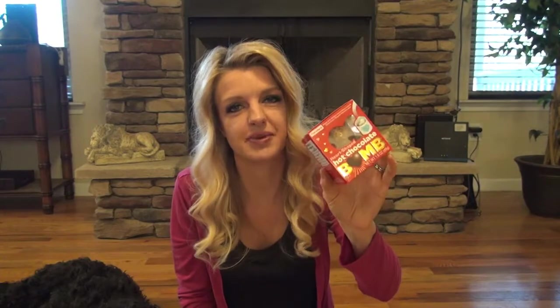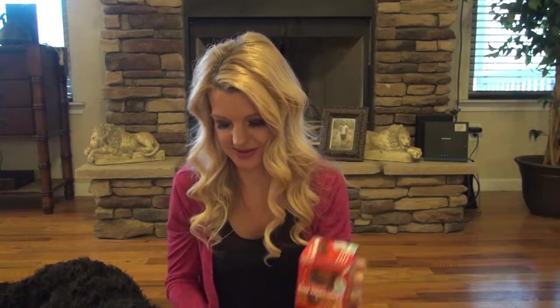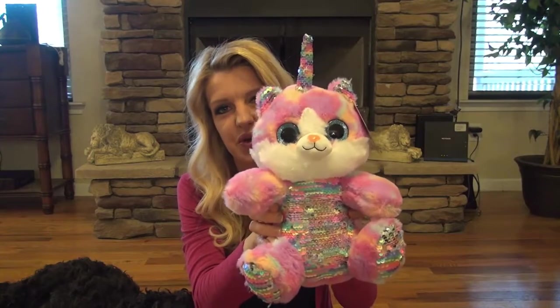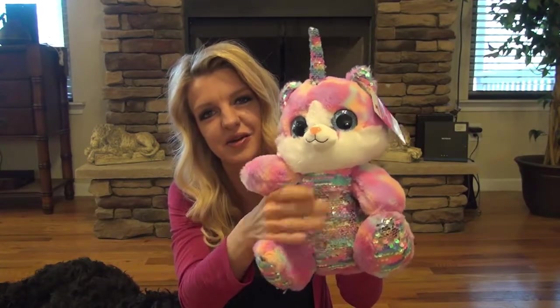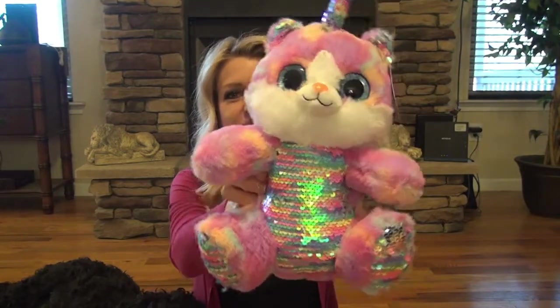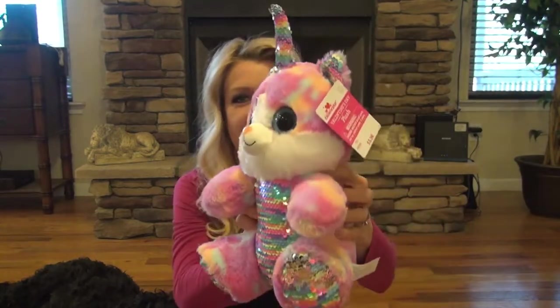And you just drop it down into your hot cocoa. I grabbed her this — she loves anything that's unicorn or that has this little fold-over sequin thing. So I thought this was really cute, and it was $5.98.